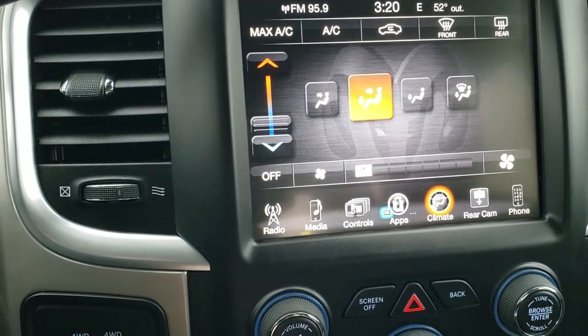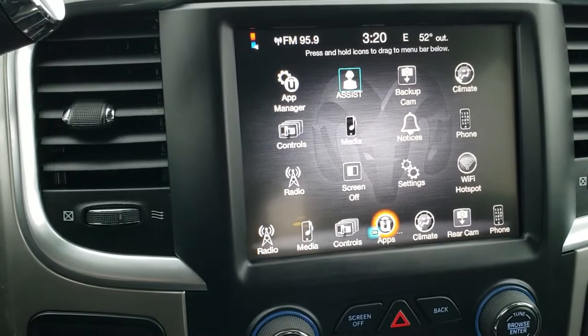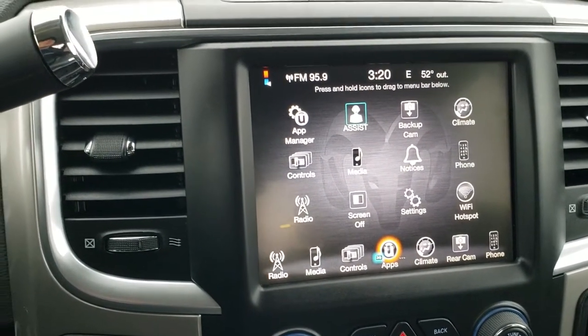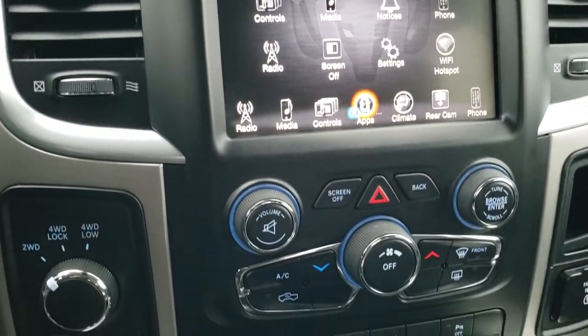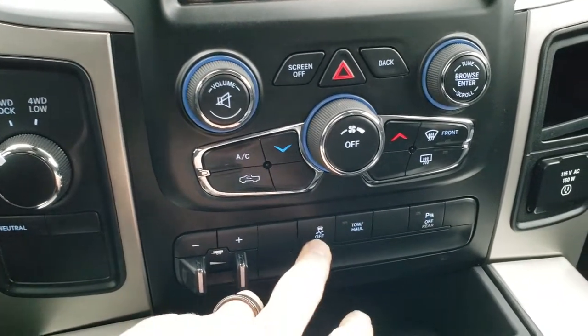It has AM/FM and SiriusXM radio capabilities. This is also where your backup camera displays. You get your climate controls here and you can check out your backup cam. This truck does not have navigation, but since it has a 3C radio you can still add navigation — it is a $595 option; see your sales professional for more details.